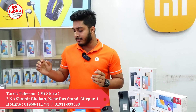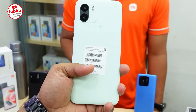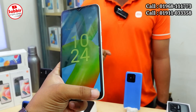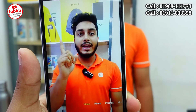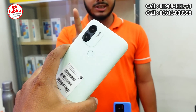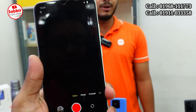We will start with Redmi A1 and A1 Plus — a little update on these products. A1 has two variants and A1 Plus has three variants. Today we have a special offer on A1 with a discount of 500 BDT. We got it at 9,500 BDT.